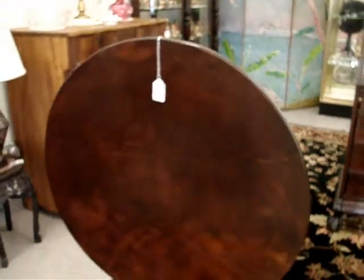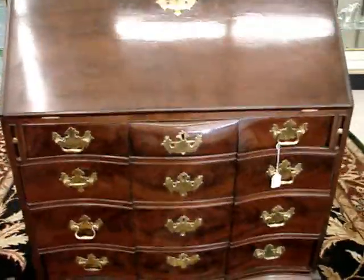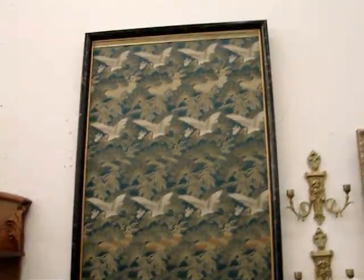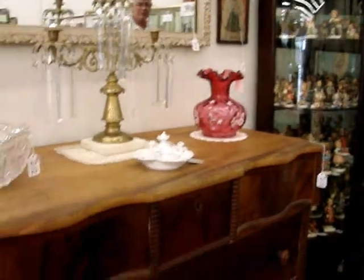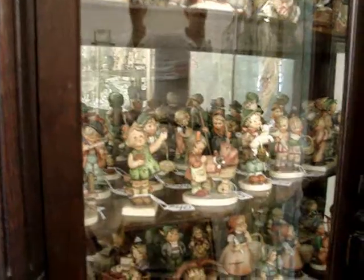Period tilt top tables, period slant front desk, oriental rugs, oriental items to include Claude Zanet and Braun-Champ-Levay, brilliant period cut glass, many pieces of fine antique furniture. And as always we start the auction out with the first 98 lots being Hummel figurines. All the Hummels are in excellent condition — we do not sell any that are broken to our knowledge.